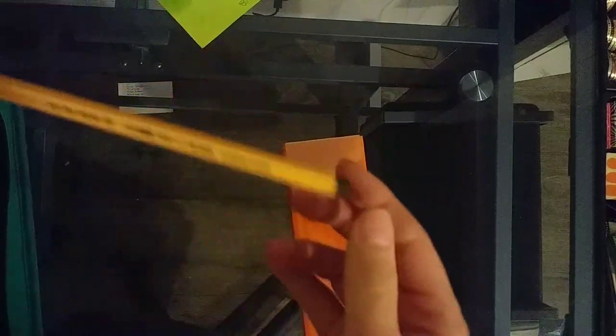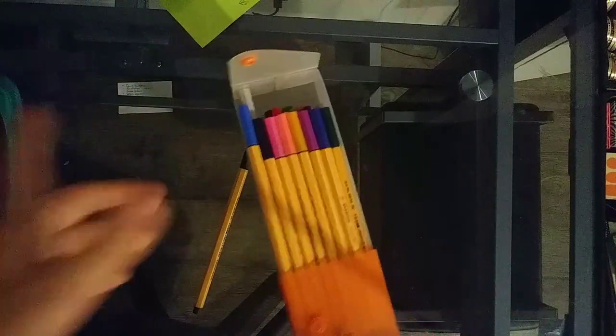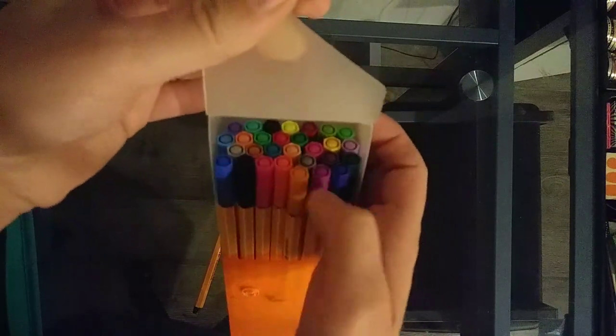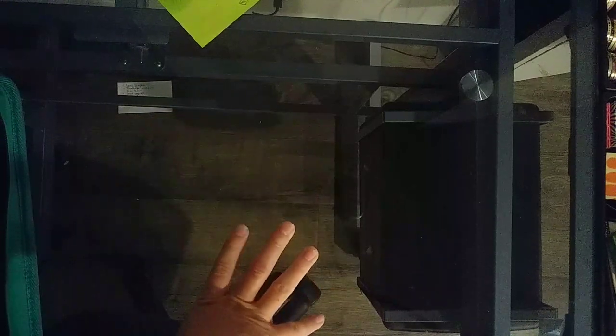My other markers — I have these Stabilo fineliners. I have the 48 set, they're the 0.4, and they all fit very nicely in this little case, in case you were wondering how to store these. They fit perfectly in here. It has a pretty good range of rainbow colors, a lot of browns and reds. One thing I have noticed with the fineliners versus the super tips is the fineliners tend to bleed more, so that's something to keep in mind.